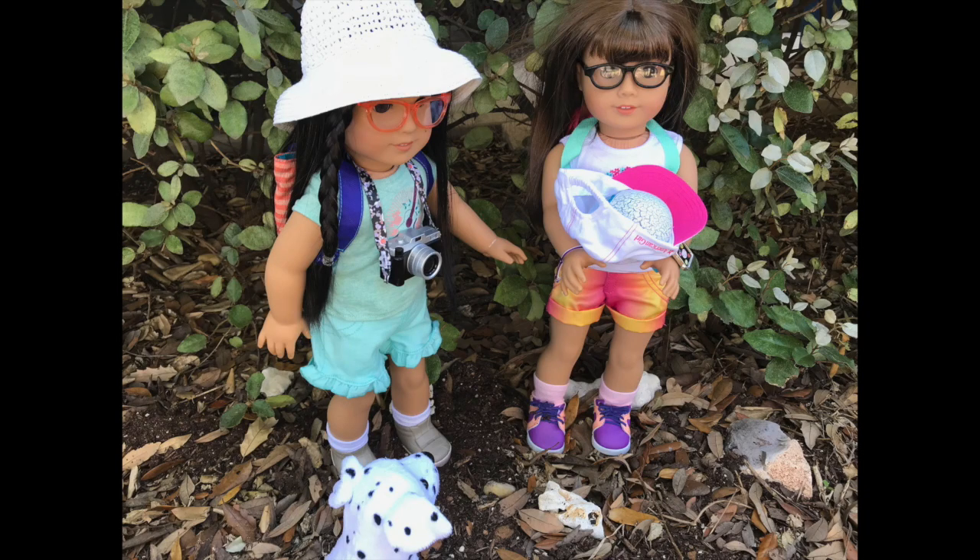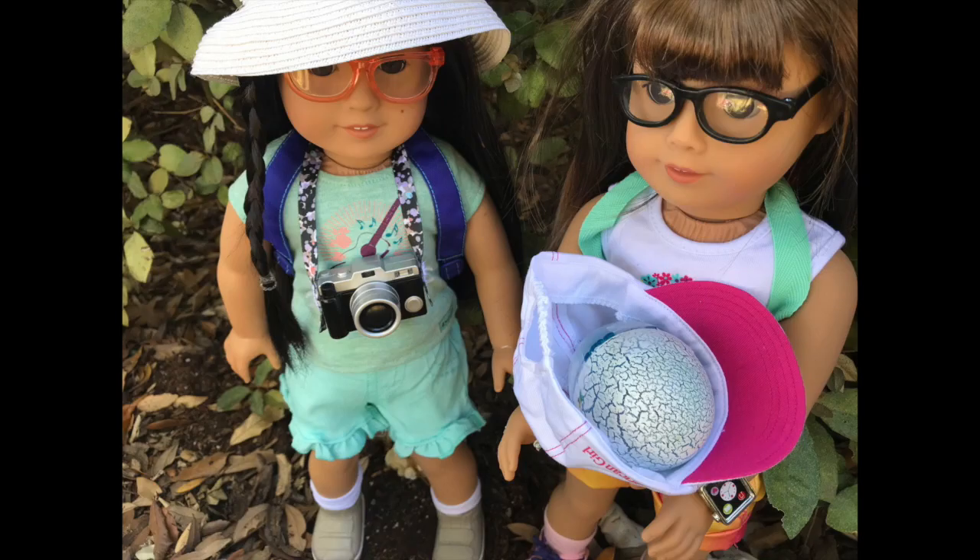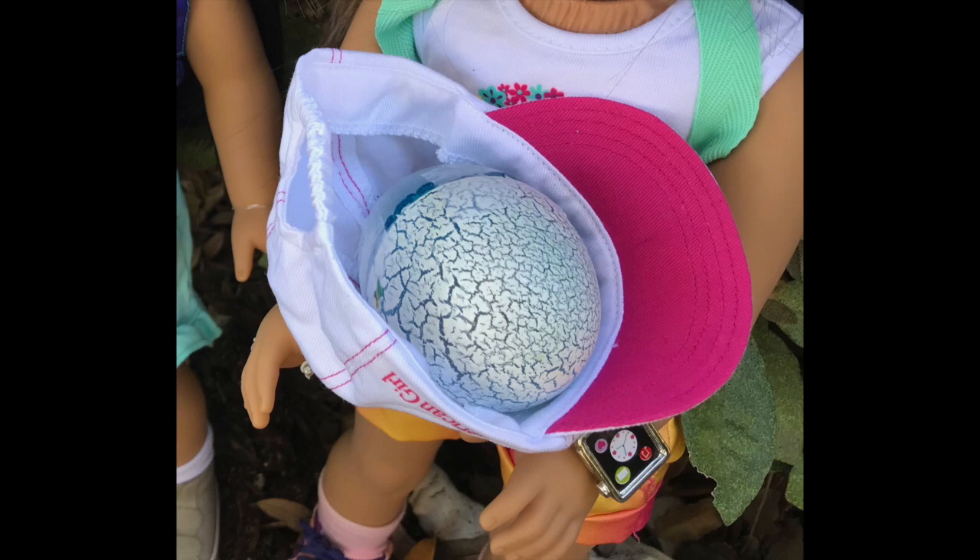We can take care of it in the RV. Are you sure that's a good idea, Annie? Sure, we can't just leave it here for an animal to eat it. Come on, let's take it back to the RV. We can keep it nice and safe until it hatches. I can take lots of pictures of it while it's hatching. Great idea, Zizi.